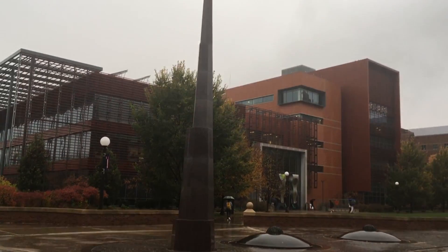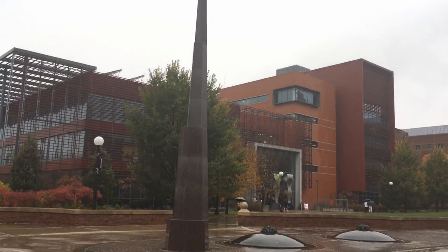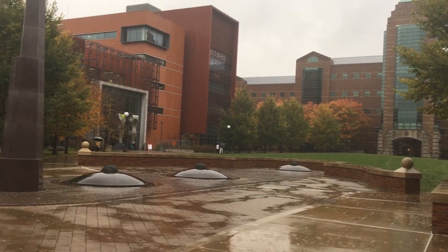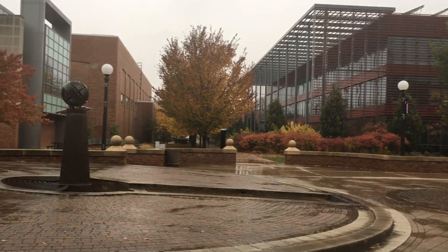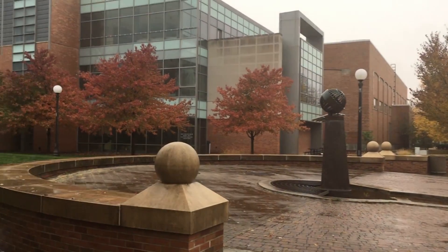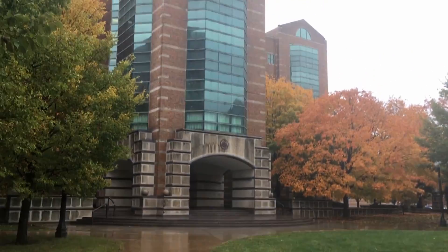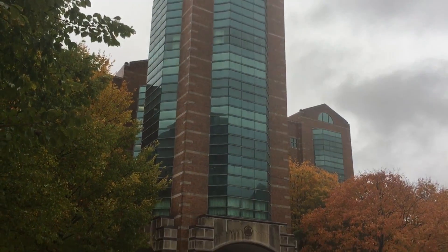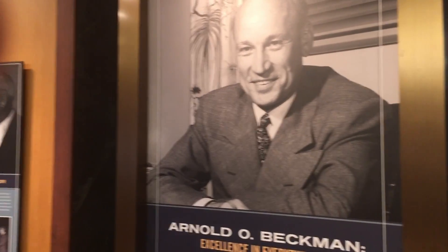Walking right outside is the North Quad where there's a huge sundial, and you can find the Beckman Institute, the electrical and computer engineering building, and the micro and nanotechnology laboratory. Now first let's go into Beckman Institute — this is where a lot of graduate students and research students go to work on their research, but it is also open to all students.